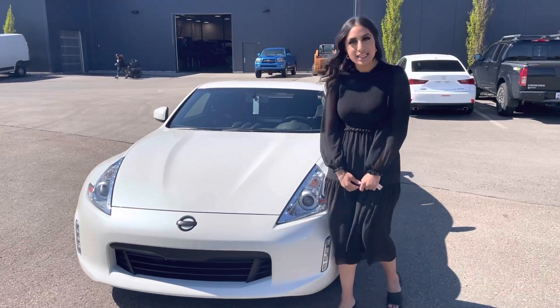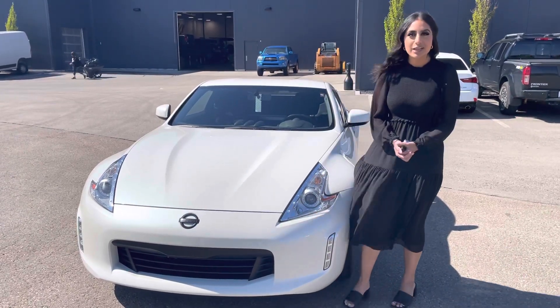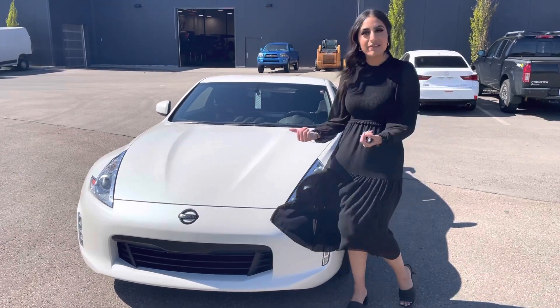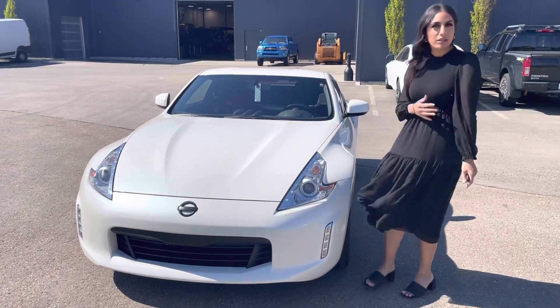Hi Danny, this is Jasmine from Northside Nissan. I haven't heard back from you, so I wanted to send you another option. So behind me here is our 2016 370Z. I'm going to show you a sneak peek a little bit about it.